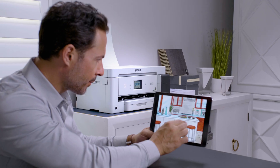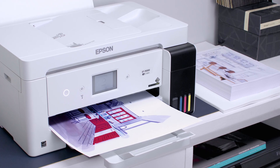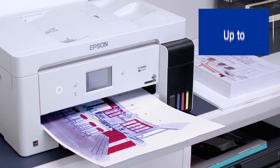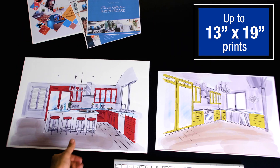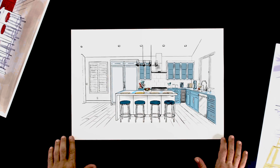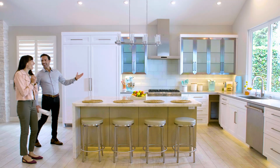As a designer, the cartridge-free EcoTank ET15000 is perfect for my business. The prints are high quality, and I can print up to 13x19, which most desktop printers this compact just can't do. That makes it ideal for printing marketing materials, charts, and even large design plans.